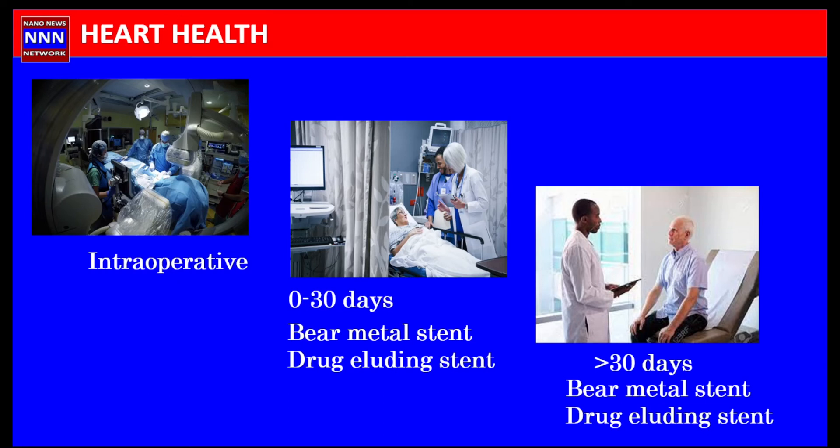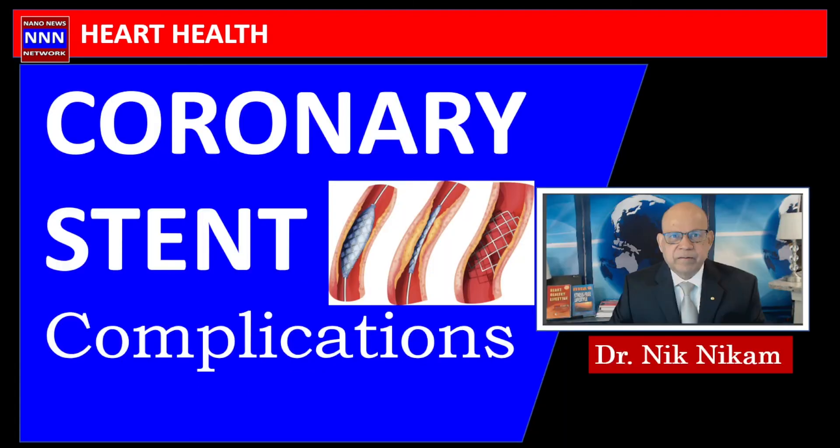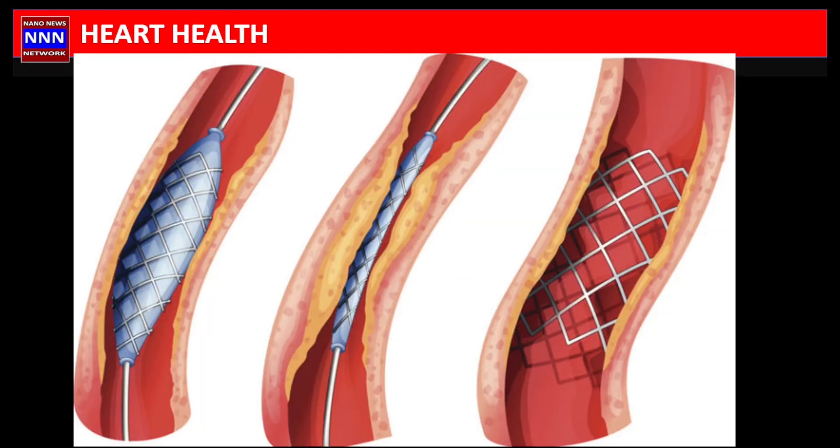A second long-term problem is the progression of coronary artery disease, either in the same segment where the stent is placed or in other segments. There is always a proliferation of smooth muscle cells as a reaction to the stent, causing thickening of the wall that can encroach upon the lumen and cause blockage. A special problem occurs with vein grafts — in patients who had bypass surgery where a stent is placed in a vein graft — where after several years the vein graft can develop problems.